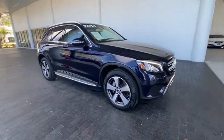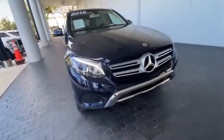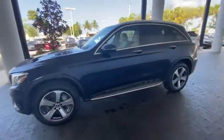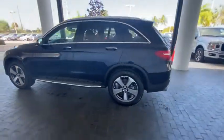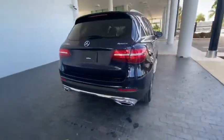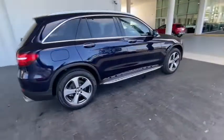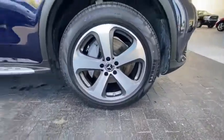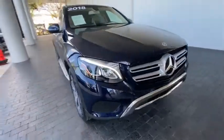Looking for the right vehicle? Check out the 2018 Mercedes-Benz GLC. The Mercedes-Benz GLC sets the bar for the luxury SUV — a mid-size SUV that's all lean muscle and has a roomy cabin full of style and substance. This vehicle has less than 30,000 miles. Here are some of this vehicle's great options.